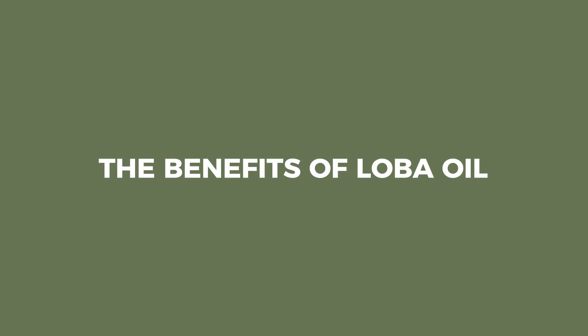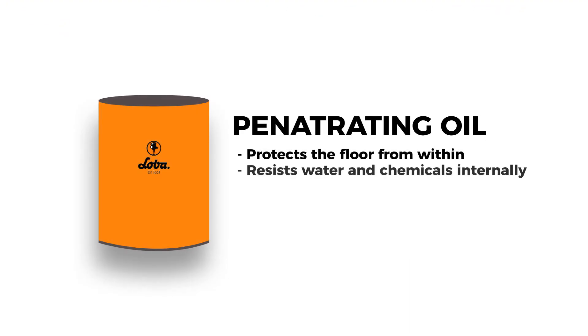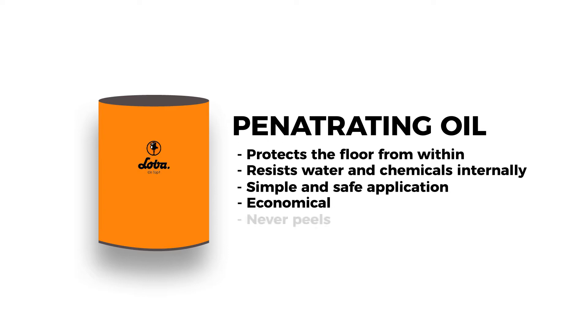Loba Impact Oil is a 100% solid natural penetrating oil. The difference between a penetrating oil and a surface coated finish is that the penetrating oil will protect the wood floor from within and also allow you to maintain it and strengthen it through the wood floor's life. Surface coating cannot do that.